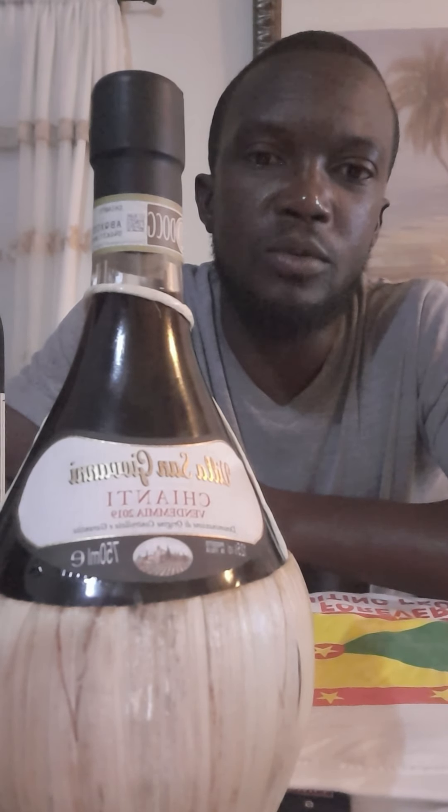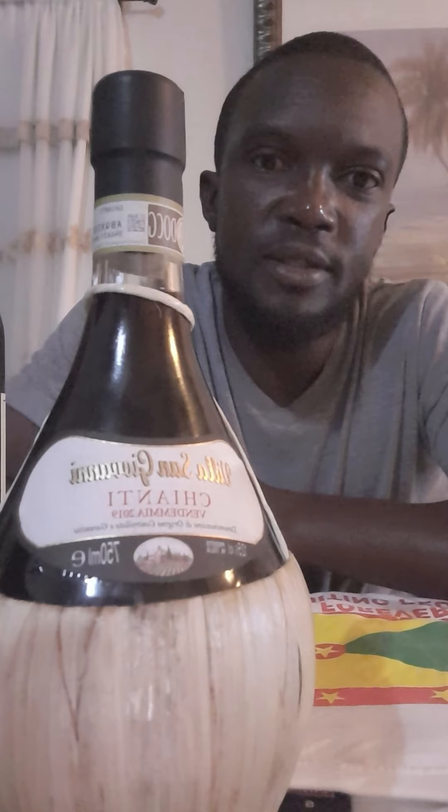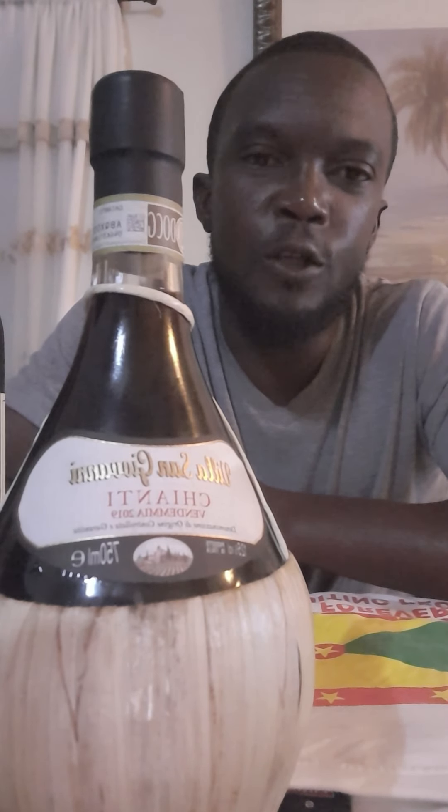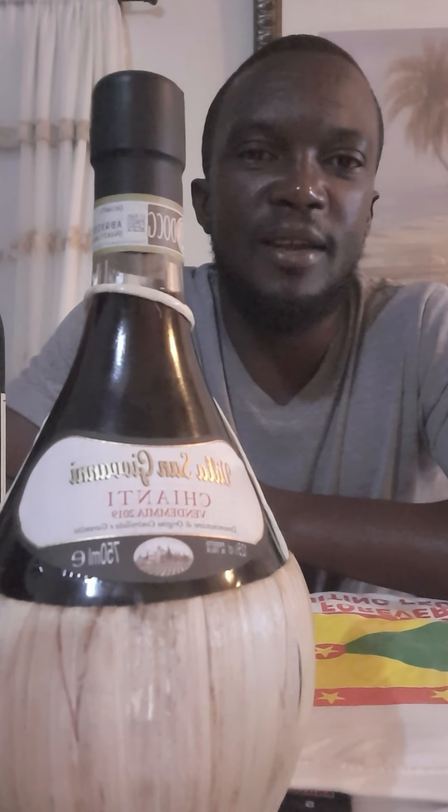Hello, good day everyone, how are we doing today on this Sunday evening? My name is Michael and I'm here to review another wine today. We're going to review the Chianti Classico Santa Villa Santa Giovanni — a DOCG wine. But first, please like and subscribe and hit the notification bell for any further videos.